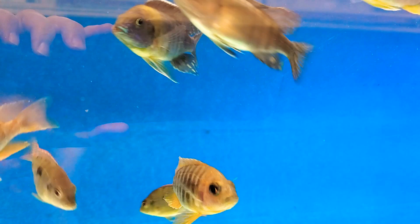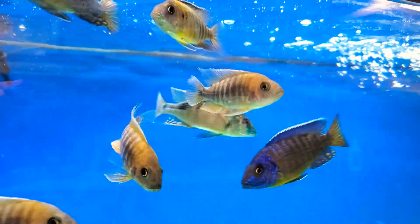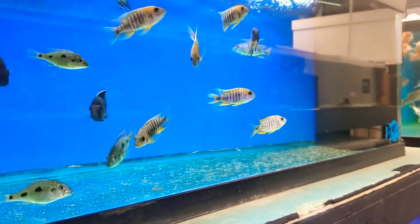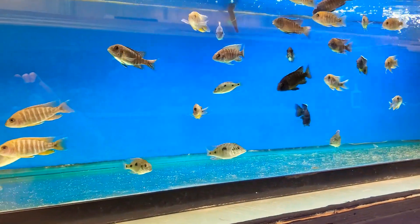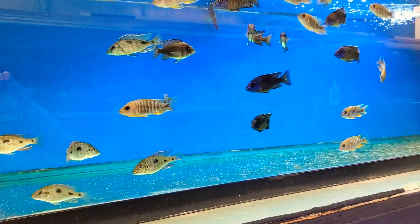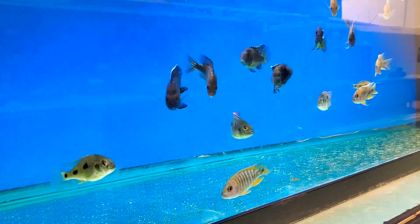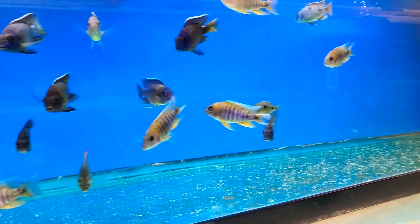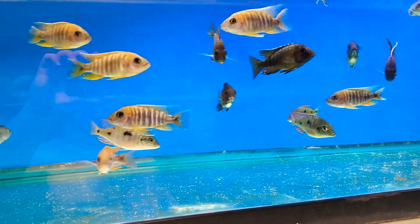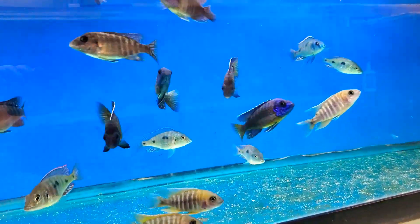I'll pull out a bi-color or a flavescent like that and pop them on the site. I'm not going to make a video about it, but just know that times are changing — I'm going to be adding fish. It's not just going to be 'oh, we just got a new shipment and here we go.' I've got a ton of fish growing out and I'm just plucking them out and adding them to the site.